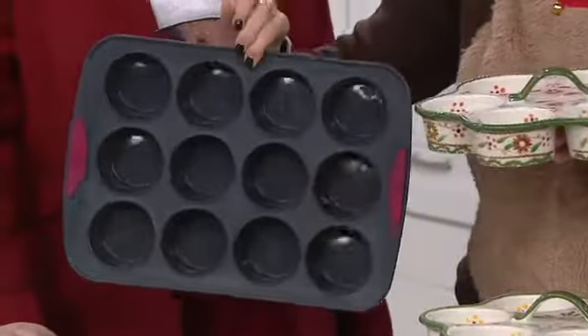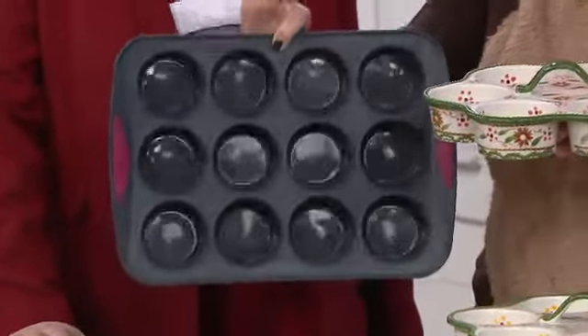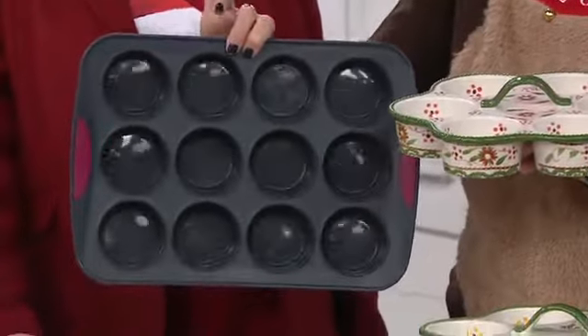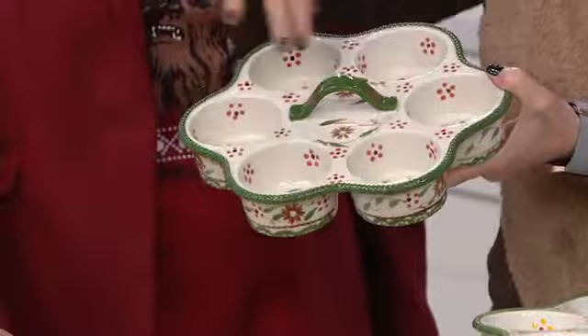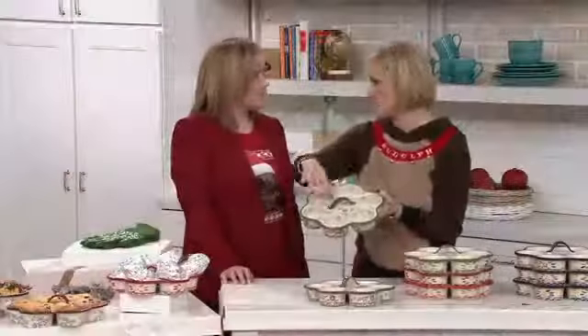What I love most about Temptations is it takes things that we need in our kitchen. Like, you have to have a muffin pan, right? Muffins or cupcakes — I'll give you some other great ideas. But this is so boring, right? And you're not going to bring this to the table. So we take the ordinary and turn it into something fun and extraordinary. You're getting six muffins in each, about three quarters per muffin size.